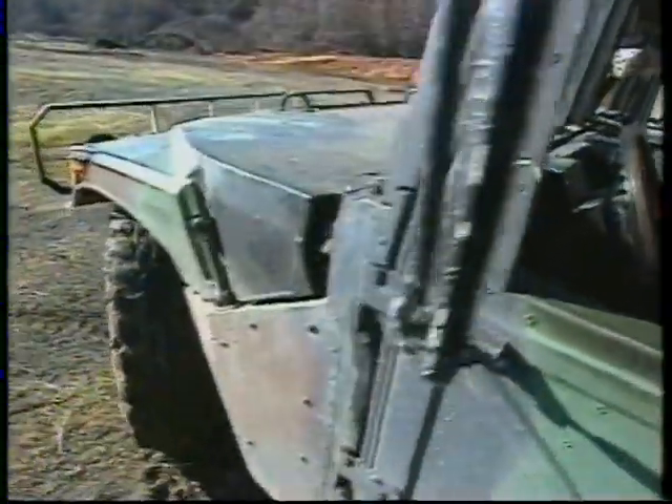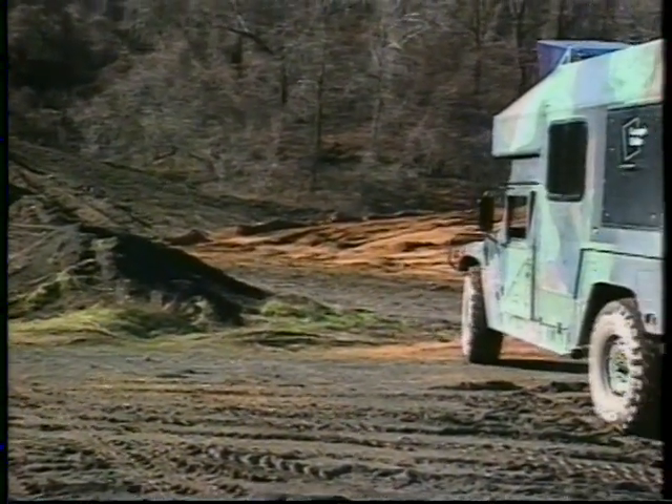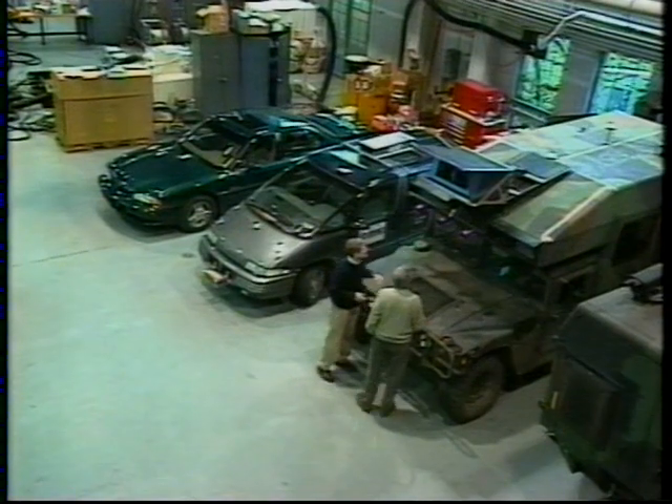This is one of a long series of experiments to develop autonomous vehicles — vehicles that can get around on their own. The work has been continuing for more than a decade at Carnegie Mellon University in Pittsburgh, directed by Chuck Thorpe.